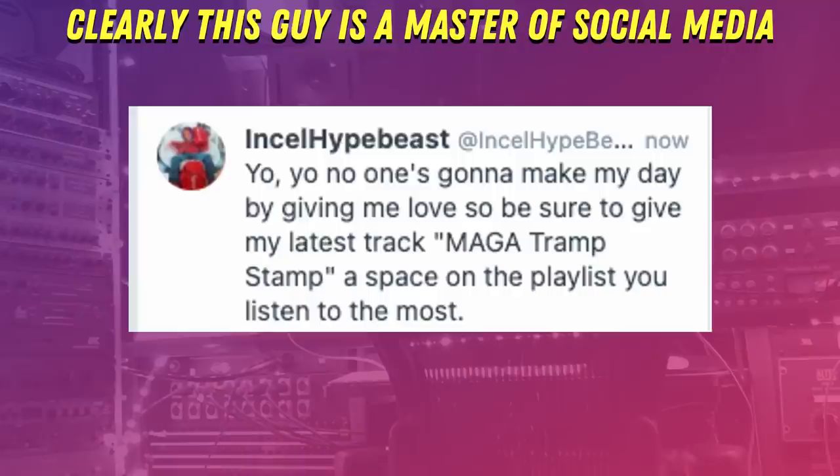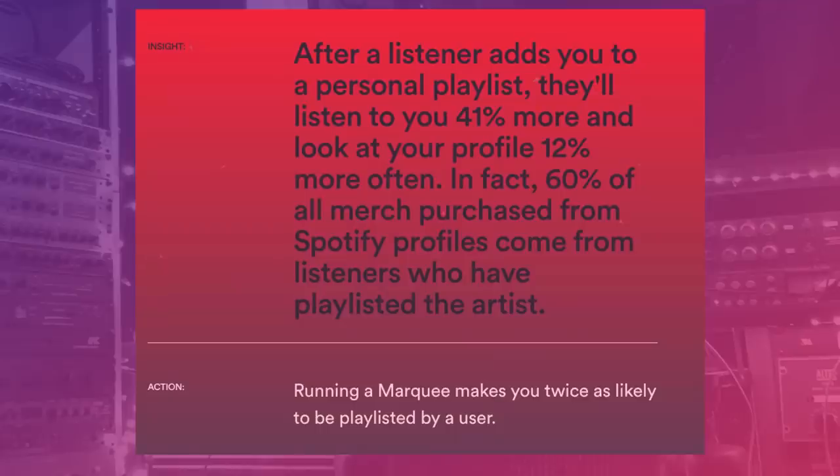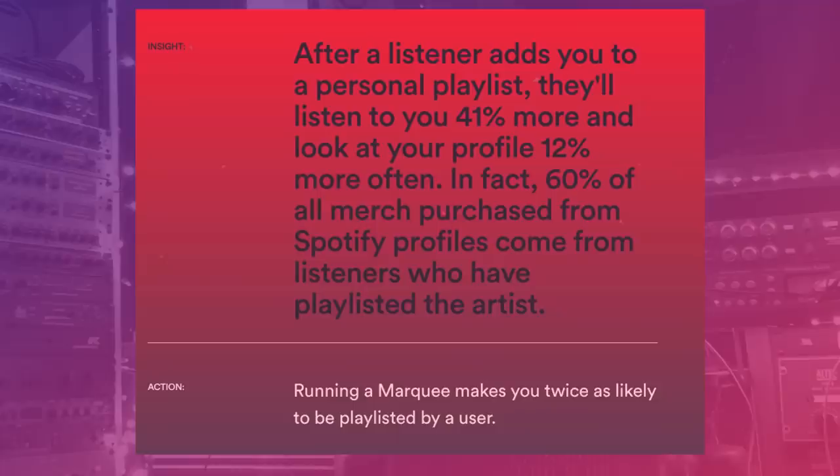Make a call to action to playlist your new song from your Twitter and your Instagram stories, which can really help get those saves up and those playlist numbers higher. Since, and I quote, after a listener adds you to a personal playlist, they'll listen to you 41% more and look at your profile 12% more. This seems to actually help with your relationship building with fans, since 60% of all merch purchased from Spotify comes from listeners who have playlisted the artist.